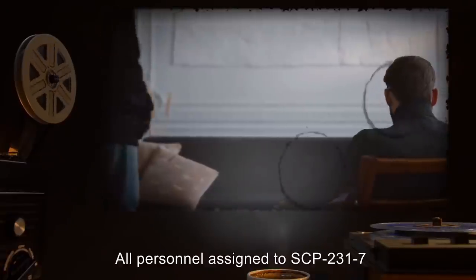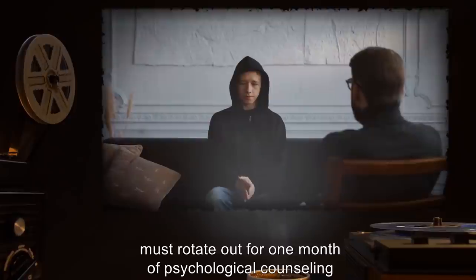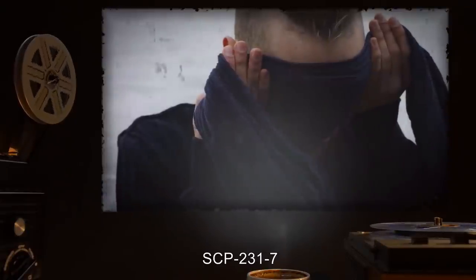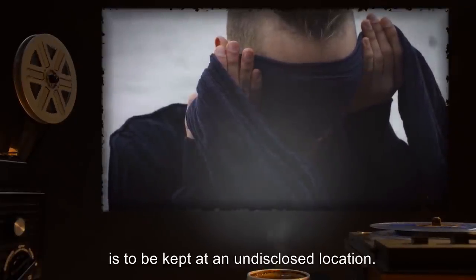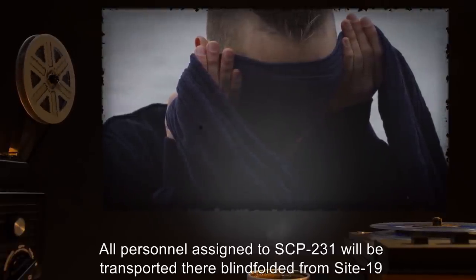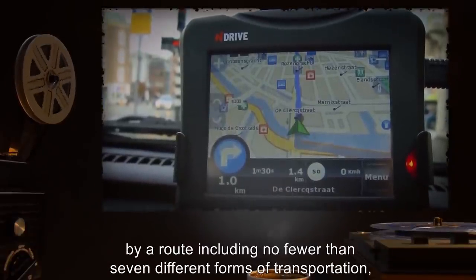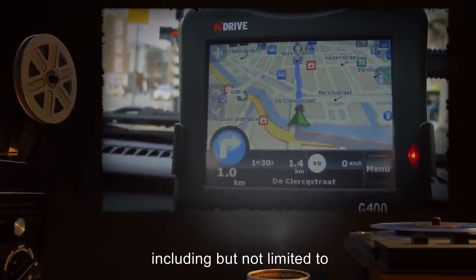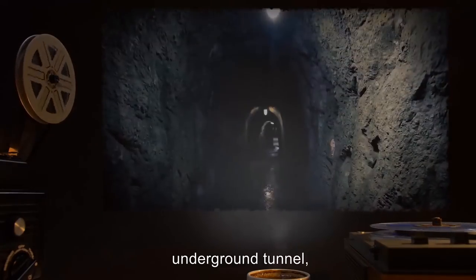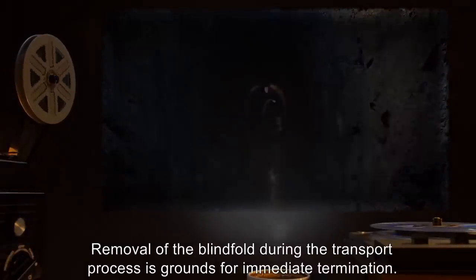All personnel assigned to SCP-2317 must rotate out for one month of psychological counseling after two months on site. SCP-2317 is to be kept at an undisclosed location. All personnel assigned to SCP-231 will be transported there blindfolded from Site-19 by a route including no fewer than seven different forms of transportation, including but not limited to aircraft, automobile, and underground tunnel. Removal of the blindfold during transport is grounds for immediate termination.